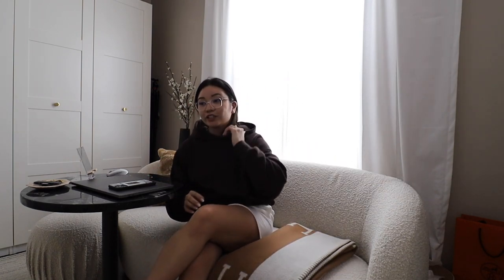It comes in a 30-inch as well if you're looking for something bigger. I love the way that this looks, and I think it just feels so much better and lighter in here, and yeah, I'm obsessed with it.